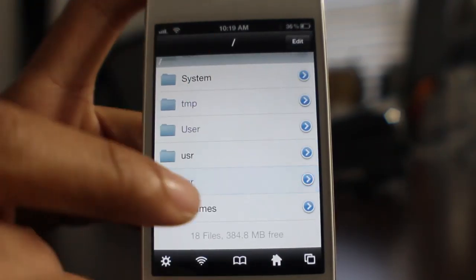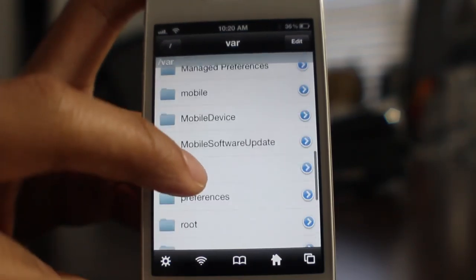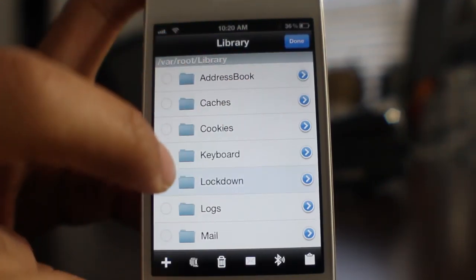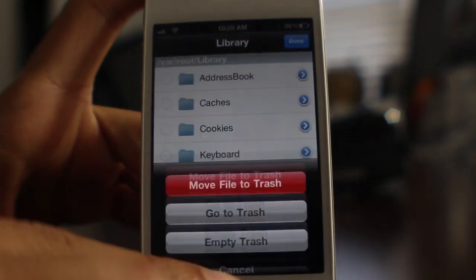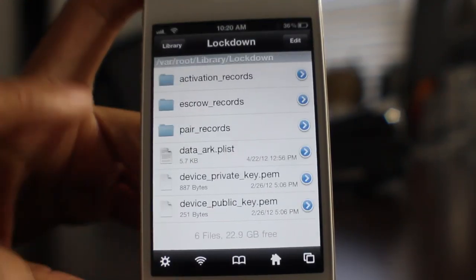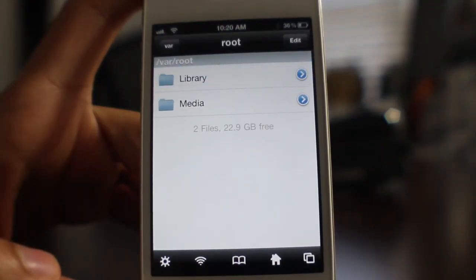Then we're going to go all the way back out to var, then go to root, then go to Library. Now we want to paste it — but first we want to delete the original lockdown folder if you have it there. Delete the lockdown folder. Now we want to paste the backed-up lockdown folder that contains all of our activation records from T-Mobile. That's all you do — super simple.